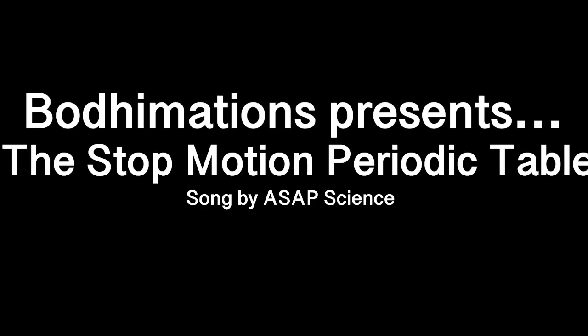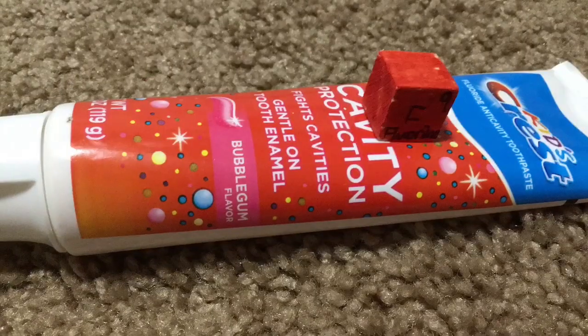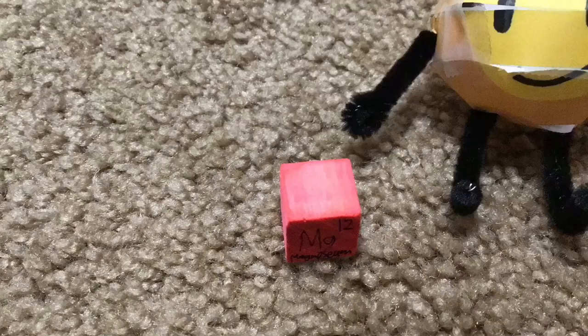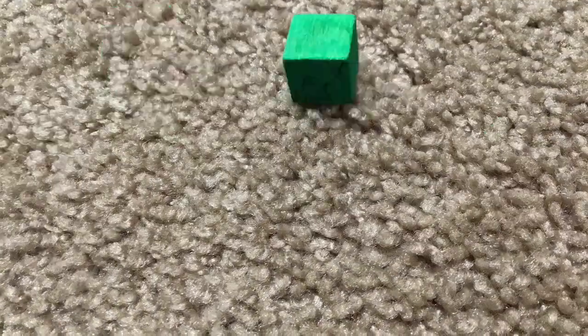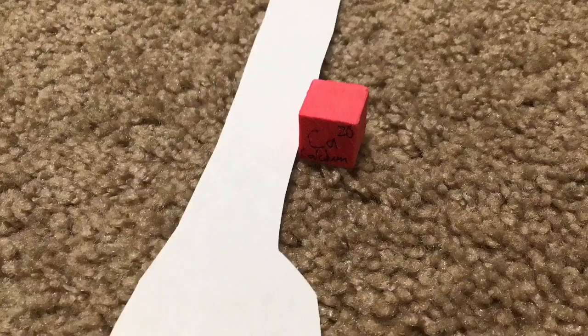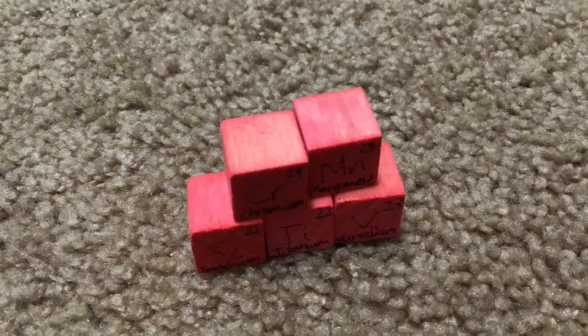And now, ASAP Science presents the elements of the Periodic Table. Scandium, Titanium, Vanadium, and Chromium, and Manganese.